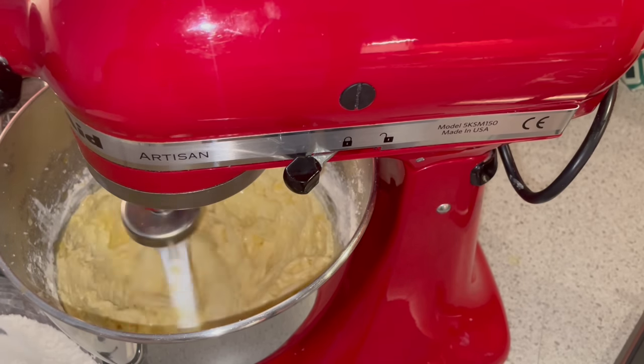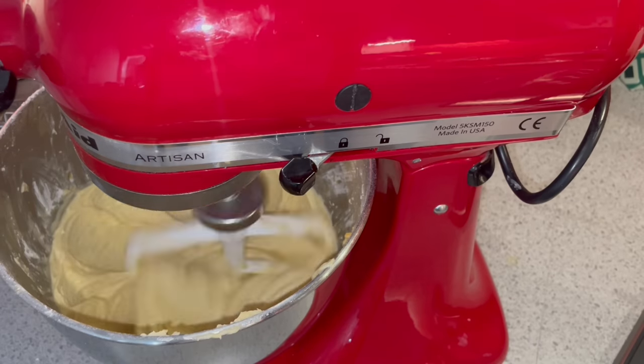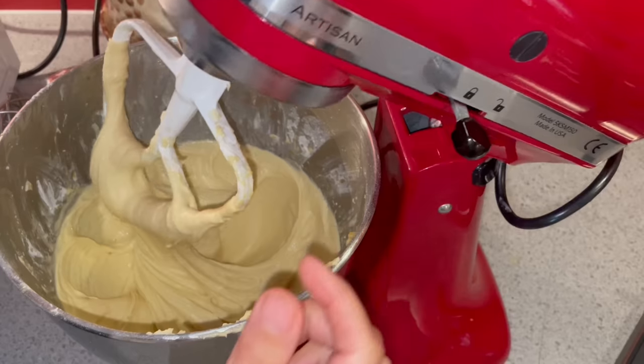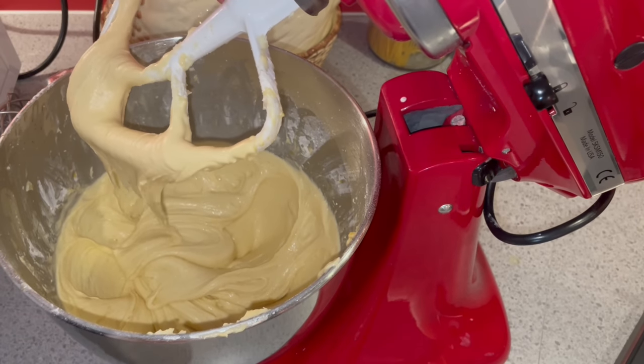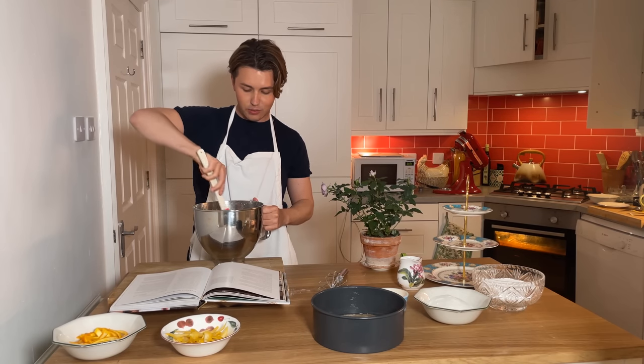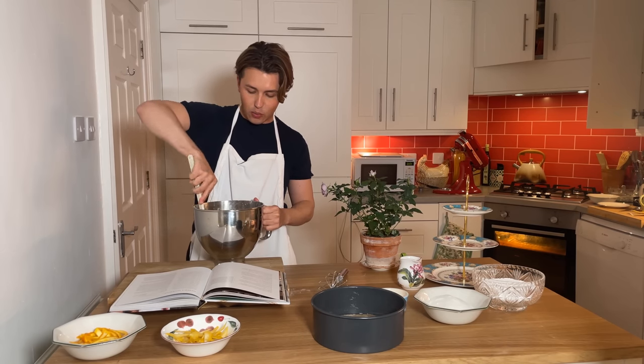Once you've added them, you're going to beat the dough for 10 minutes. We had to beat this for 10 minutes, which I've never done before when baking a cake.